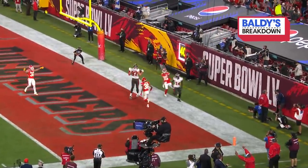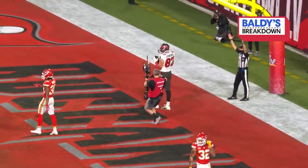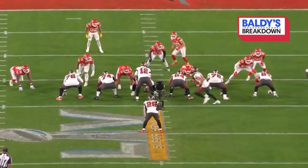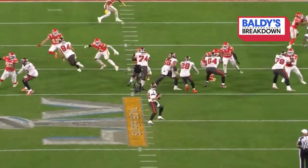Gronk was strutting in the end zone. Gronkowski again with the touchdown. This is what it looked like from the end zone — the same play. Gronk breaks and goes in motion. Brady — play action.